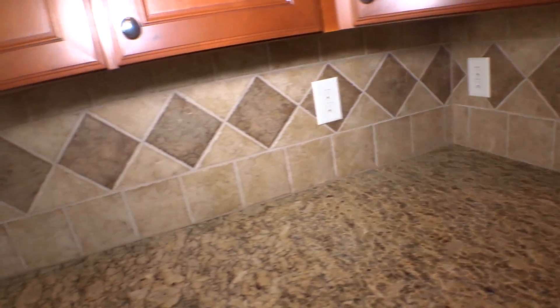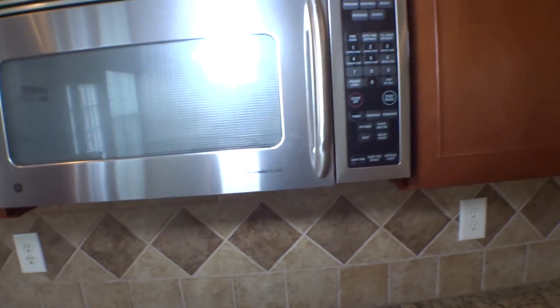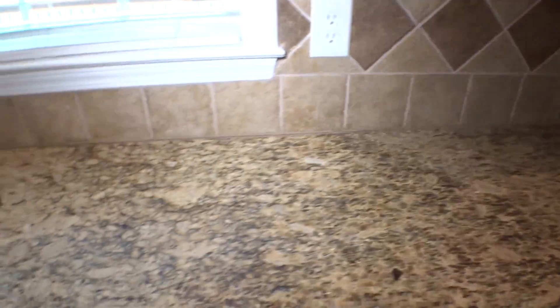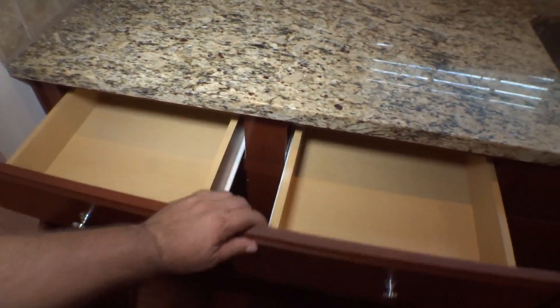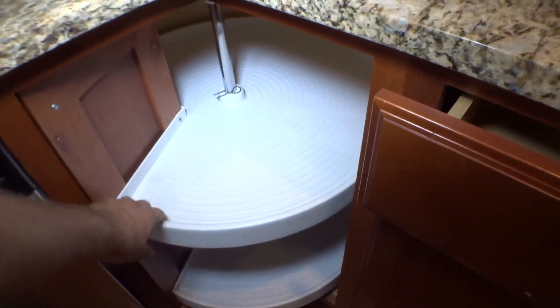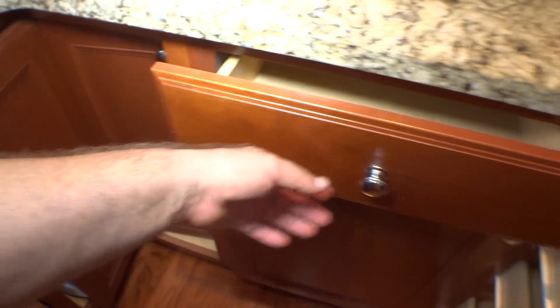Refrigerator, counter, backsplash, all outlet covers in good condition. Microwave in and out in good condition. Countertop and sink in a good, nice condition. Top drawers okay, bottom okay. Underneath the sink — good.